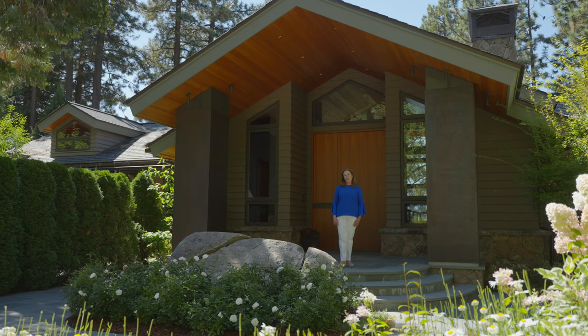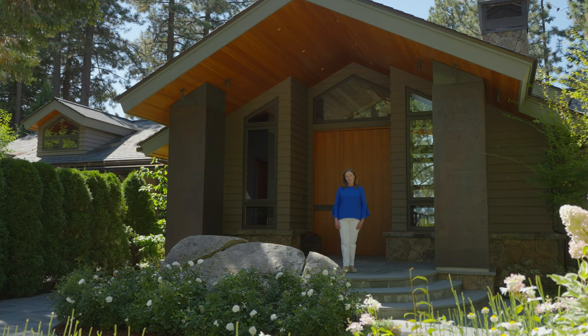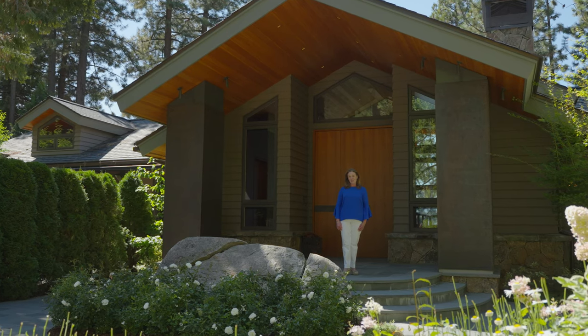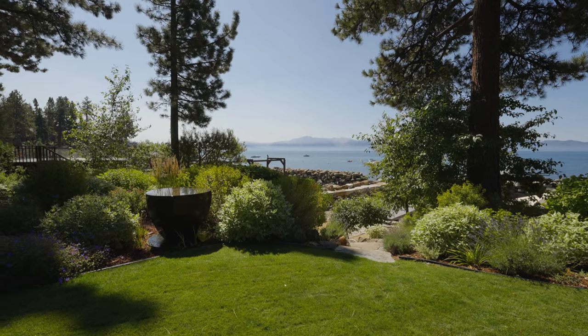Merging art and architecture, this never-before-on-the-market property exudes craftsmanship and serenity. Positioned on 2.49 acres, your privacy is guaranteed.